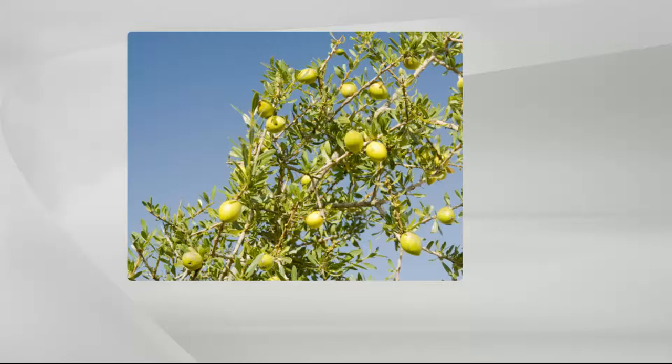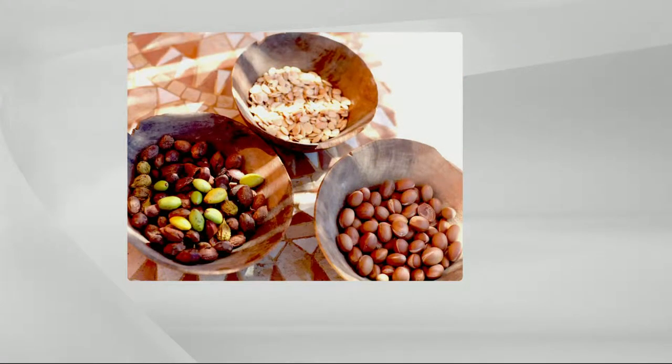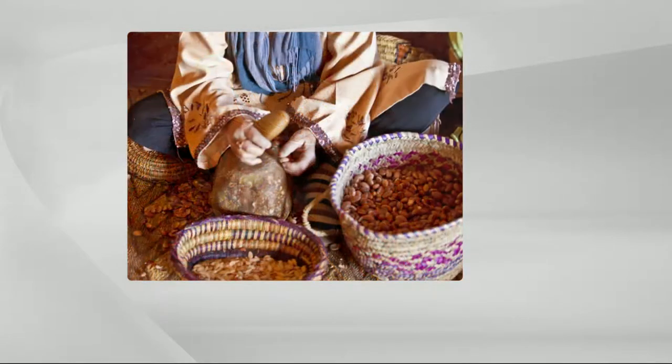There's a fruit that takes 14 years to grow, and it only grows in this one little region of Morocco. They're trying to get it to grow everywhere else because it's so powerful. Inside that fruit is a nut that they literally hand-crack with two rocks on top of a rock — they've been doing this for thousands of years. It's their beauty secret for skin and hair.